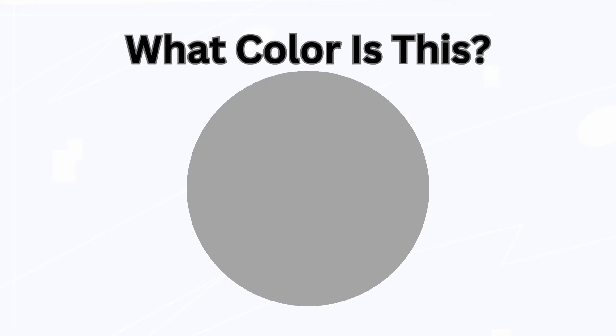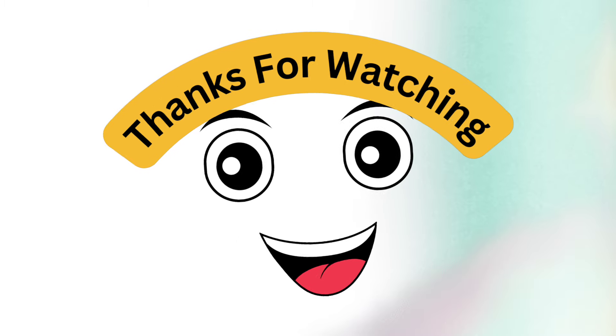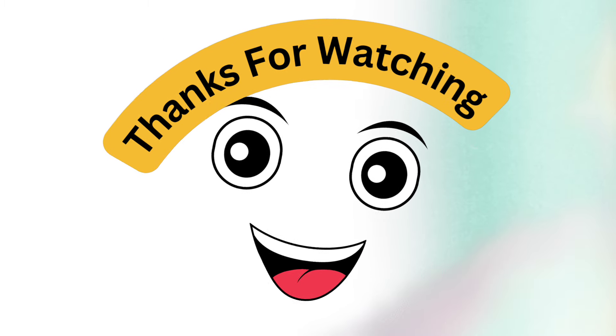What color is this? Gray. Thanks for watching, kids. See you next time.